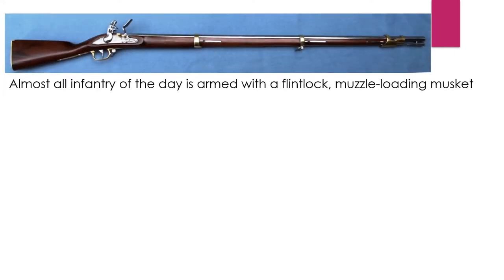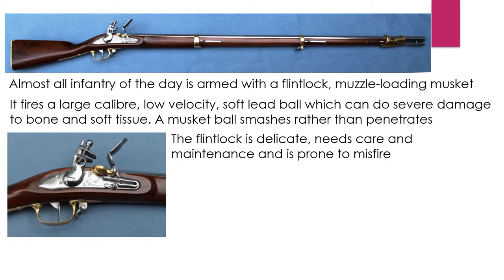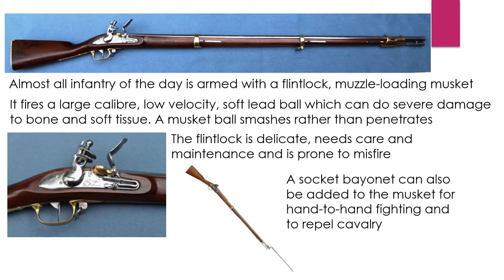Almost all infantry of the day is armed with a flintlock musket loaded at the muzzle end. The French had the Charleville musket and the British had the famous Brown Bess. The Charleville musket fired a slightly larger musket ball, but both fired large calibre, low-velocity soft lead balls which can do severe damage to bone and soft tissue — a musket ball smashes rather than penetrates. The flintlock is delicate, needs care and maintenance, and is prone to misfire. A socket bayonet can also be added to the musket, both for hand-to-hand fighting and to repel cavalry in the way that the pike used to in earlier forces.